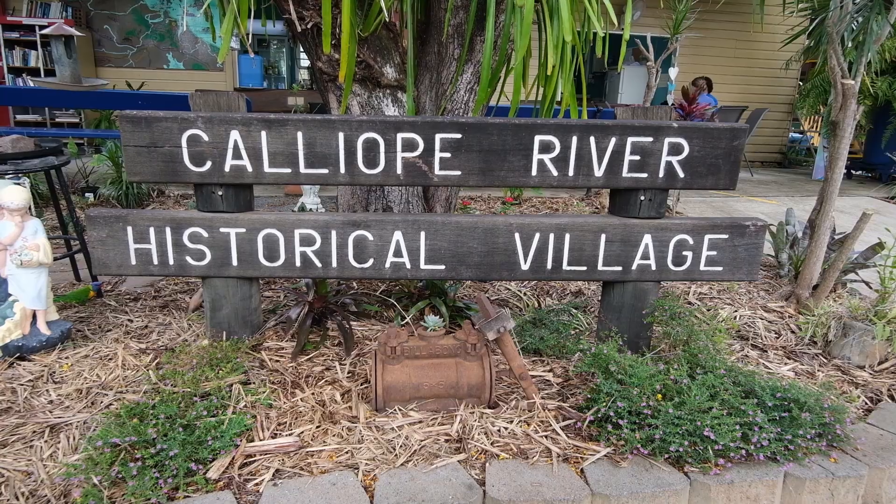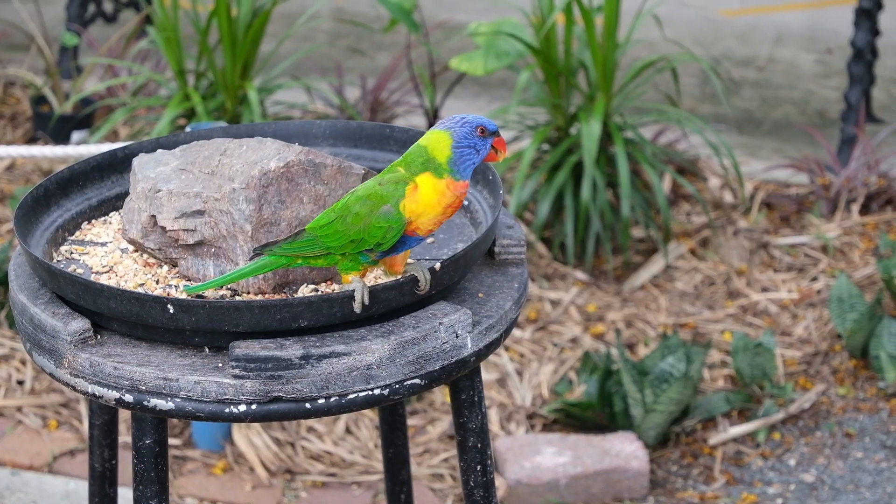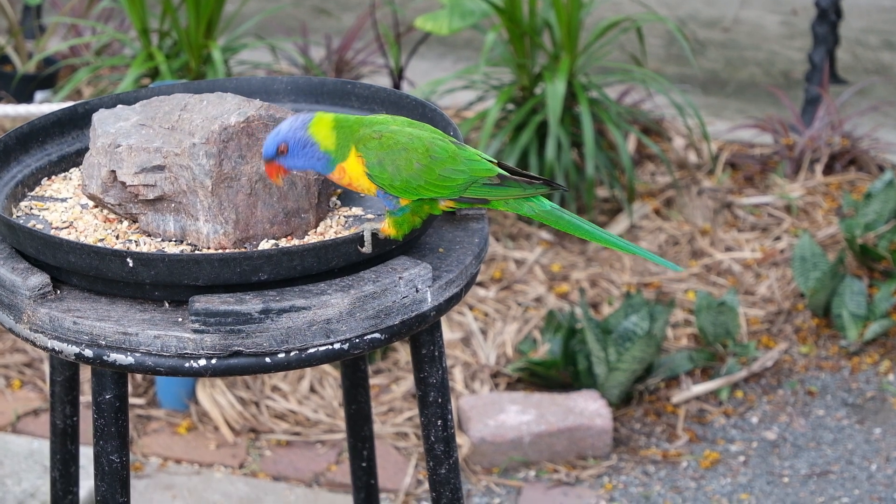Today we're visiting the Calliope River Historical Village, located an hour out of Rockhampton and 20 minutes from Gladstone. Entry is just five dollars for an adult and children are free. This is a beautiful, go-at-your-own-pace outdoor museum.